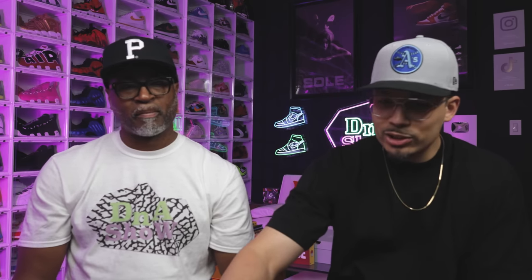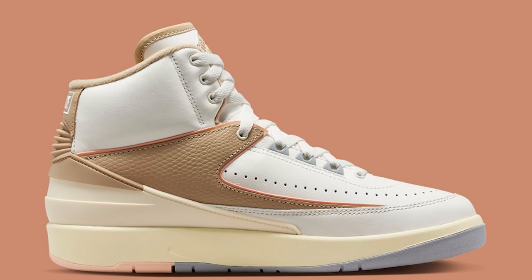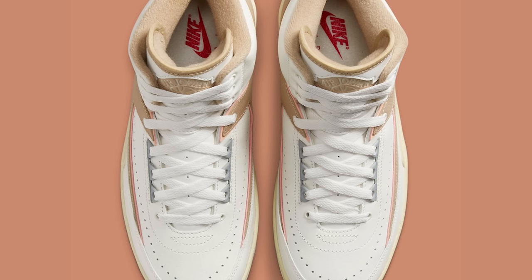Next is the Air Jordan 2 Craft in white, brown, and sail. Hard pass — 'don't do this, don't do it.' Both hosts would pass on these. The feeling is that Jordan is reaching with certain colorways — introducing colors that don't sell. Keep it to basic stuff. Rating: 4 out of 10. These are going to sit on the shelf.